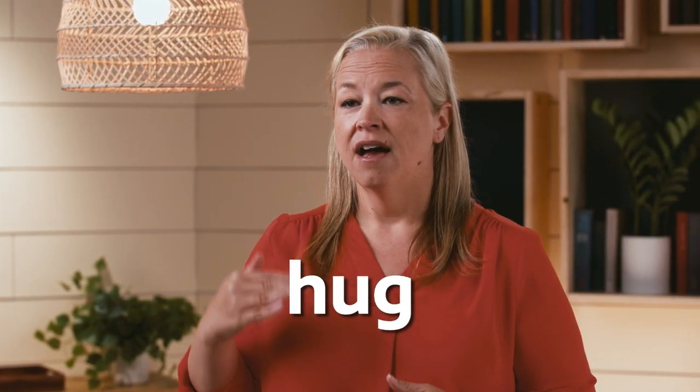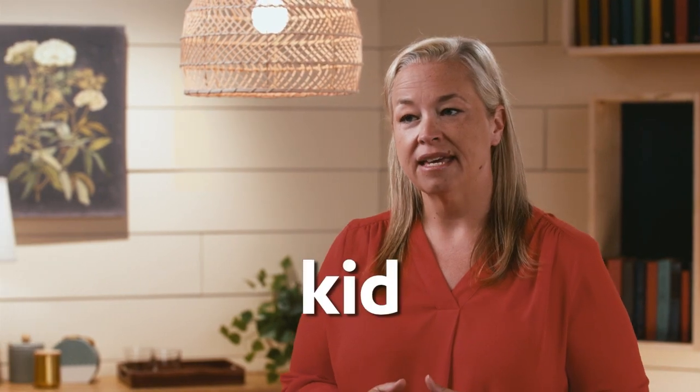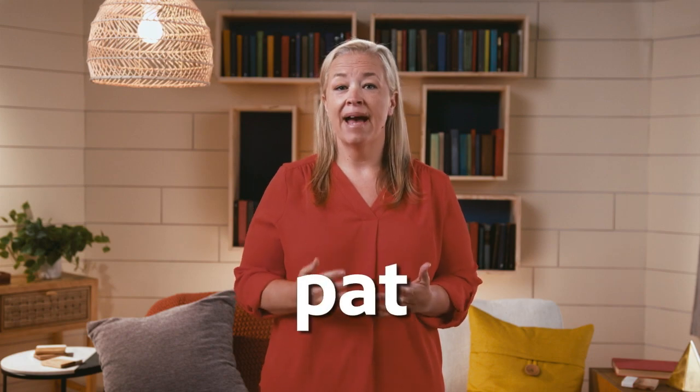Let's try 'hug.' I heard 'uh' like umbrella, short U. 'Kid' — K-I-D — I heard 'i' as in igloo, or short I. Let's try 'pat.'